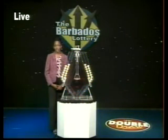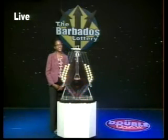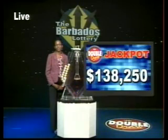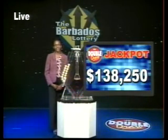Tonight's draw is supervised by our auditor, Stephanie Busby-Thornhill, from the firm Ernst & Young. When you choose the multiplier option, you have the chance to increase your winnings up to 5 times the amount, except on the Double Draw Match 7 rolling jackpot of $138,250. And of course that climbs by $1,000 every single day.